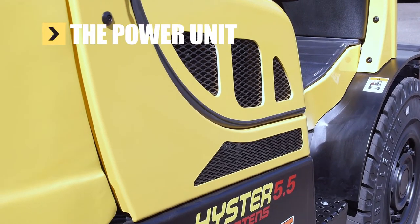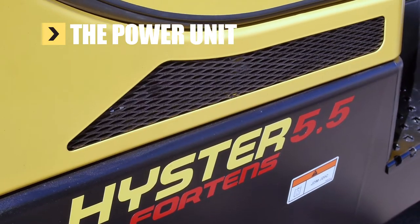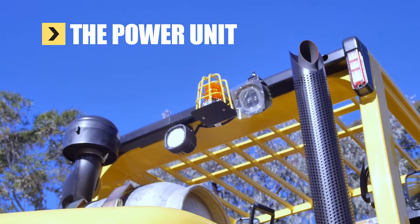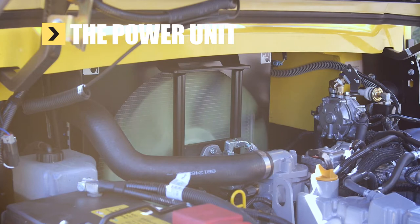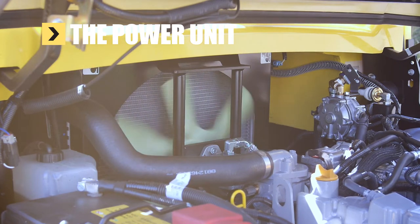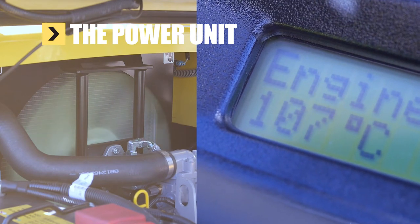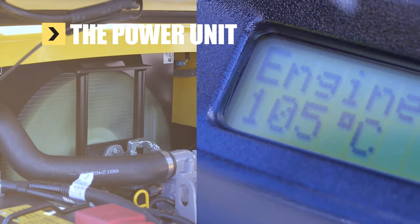At the heart of the Cool Truck, the power unit is protected and cooled by enhanced vents, screens and intakes. An auto-reverse cooling fan continuously cleans debris out of the radiator. The variable speed of the fan also optimises air flow based on actual powertrain temperature.